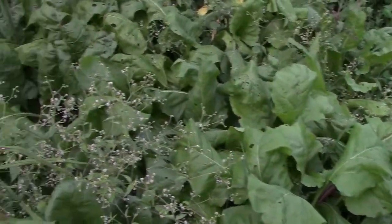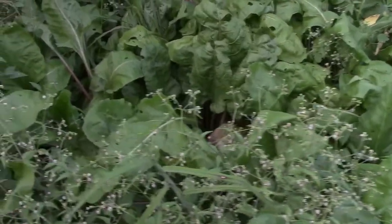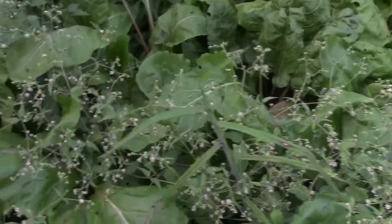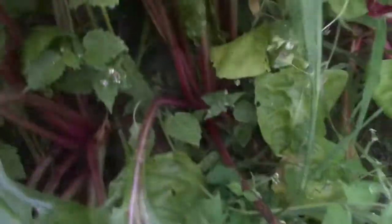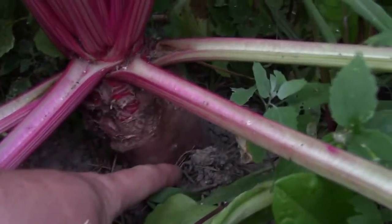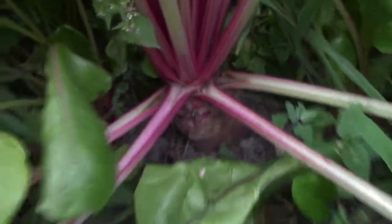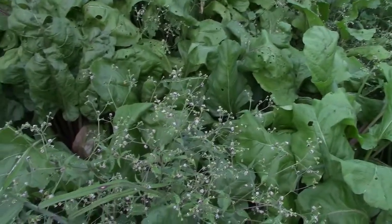Here we've got our red mangle fodder beets that we're growing for the rabbits. If I can get in here and show you — they are doing surprisingly well. We almost thought we weren't going to get anything this year from them. They're a little bit crowded so I'm not sure how big they're going to get, but all in all, not a write-off.